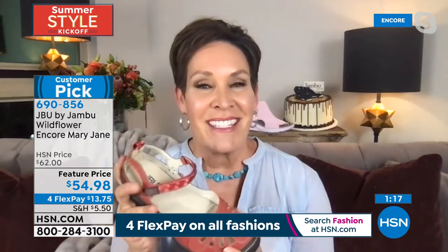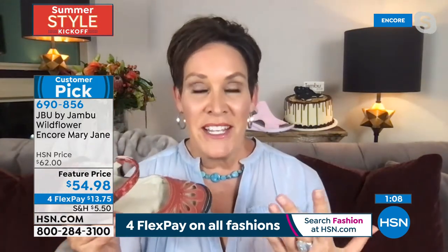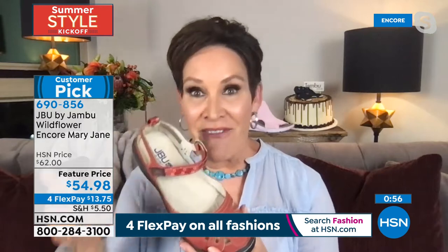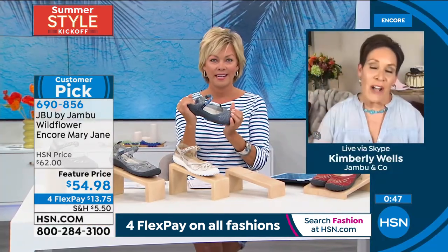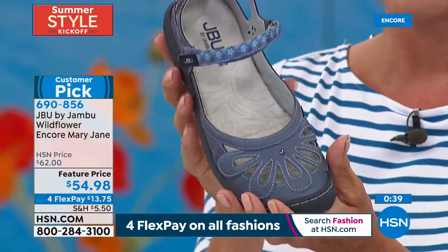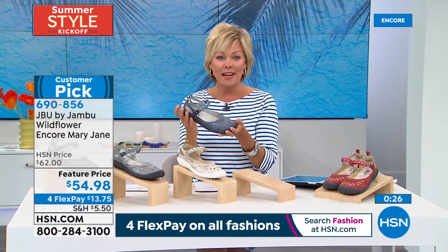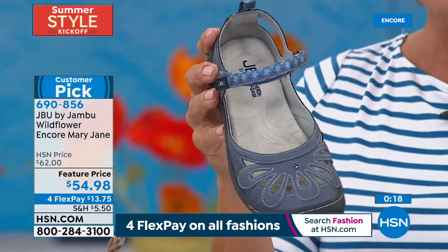Kudos to the HSN stylist team — they really bring out the inherent fashion-forwardness of this brand. When we were in our 20s and 30s, fashion and comfort did not go hand in hand. But that's been Jambu's one mission for 13 years: to combine fashion and comfort and give you all-day wearable styles in something you'll love spring, summer, winter, and fall. Even the heel has soft padding back there — everything about this is a win.